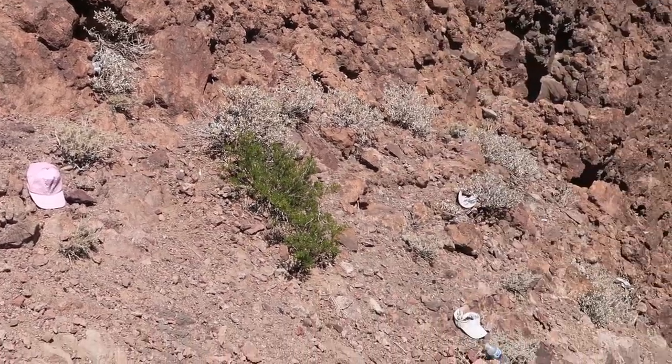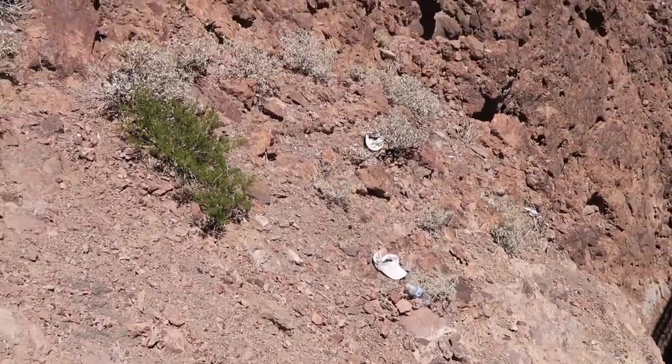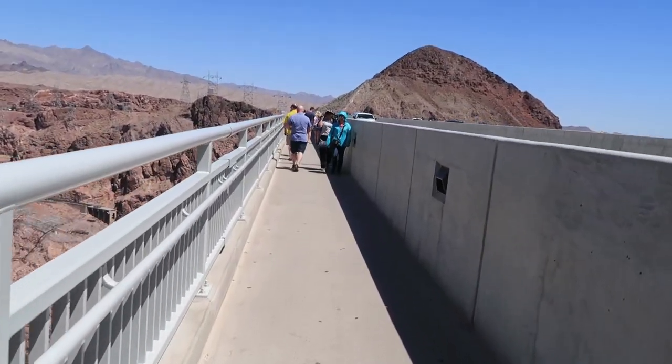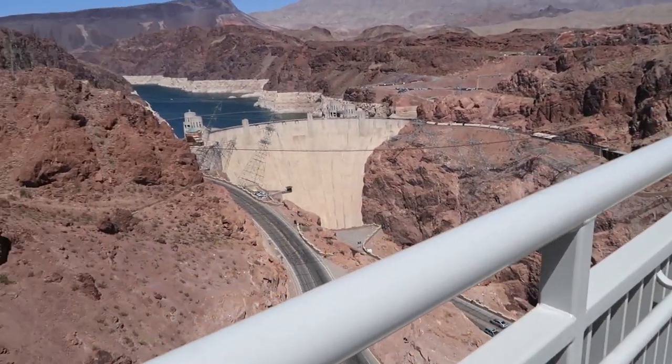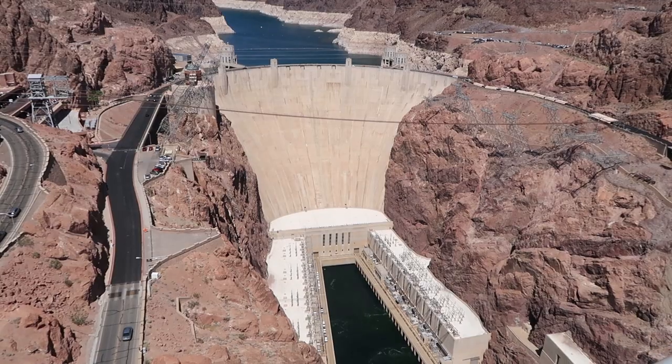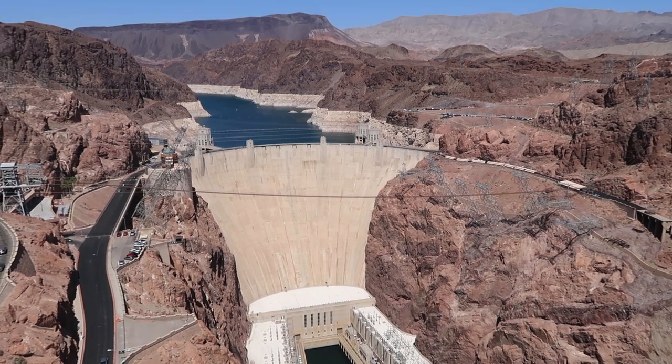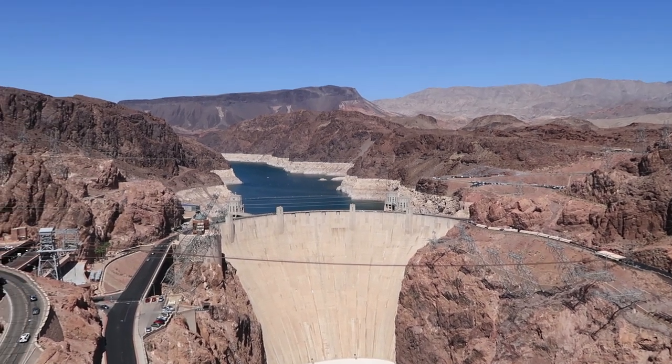Here you've got all the lost hats. Memorial Bridge. Hoover Dam. That is what a 726-foot dam looks like. Pretty impressive.